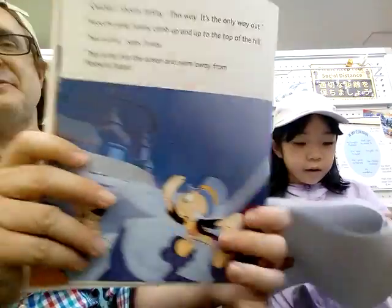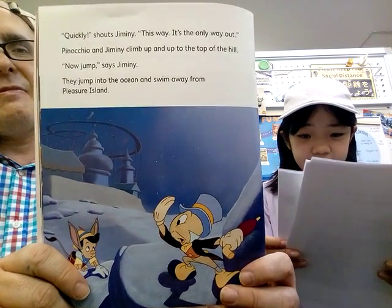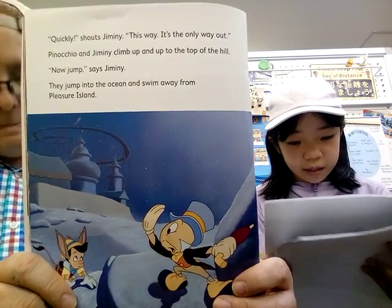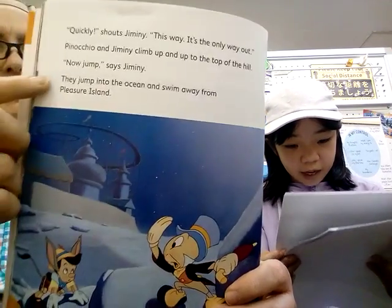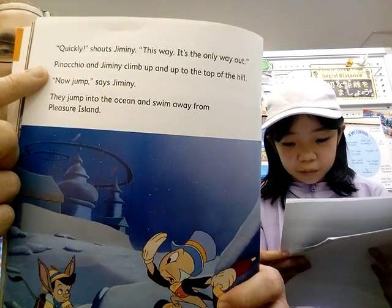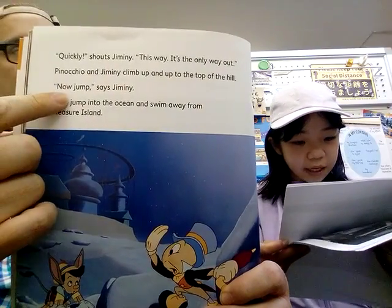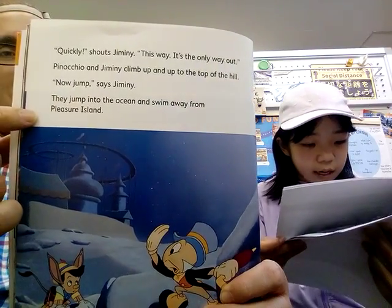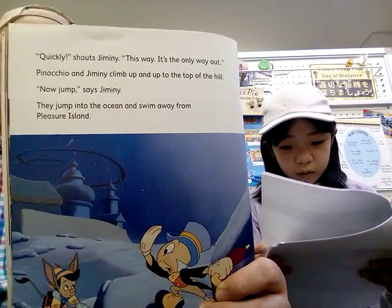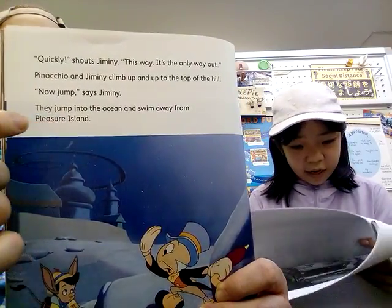'Quickly!' shouts Jiminy. The sea is the only way out. Pinocchio and Jiminy climb up and up to the top of the hill. 'Now jump!' says Jiminy. They jump into the ocean and swim all the way away from Pleasure Island.